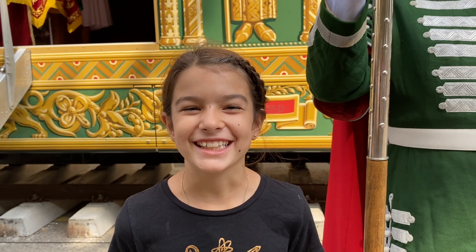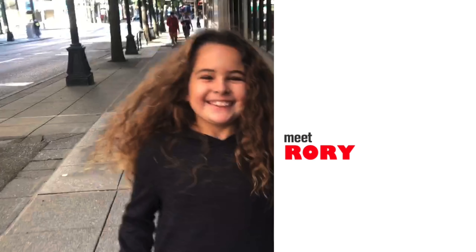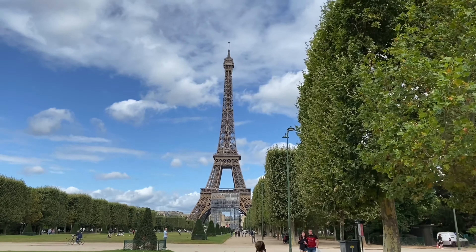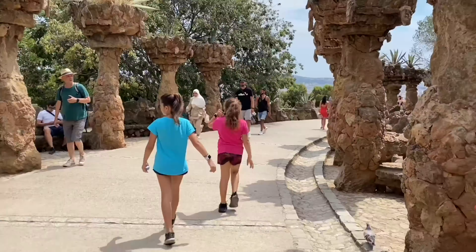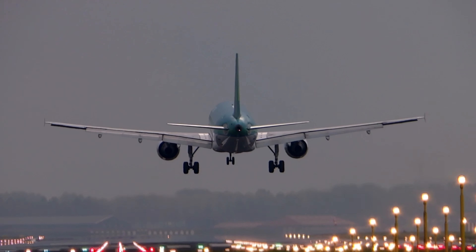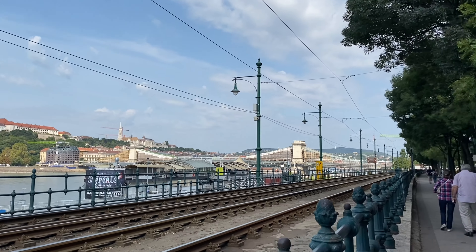Welcome to Hungary! Today we are going to explore Budapest, Hungary.